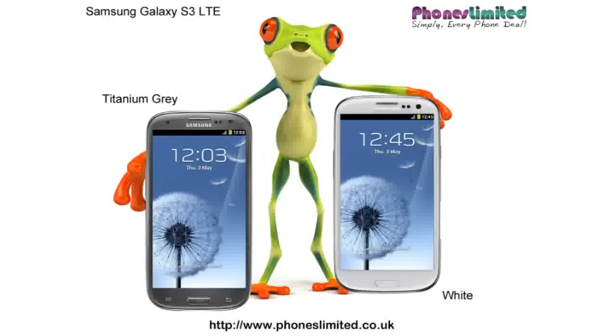Now, you know what I'm going to say, don't you? The best deals on the Samsung Galaxy S3 LTE or Lite can be found at phoneslimited.co.uk. So, till next time — 'Favel,' as they say in Denmark, which actually sounds like a dessert.